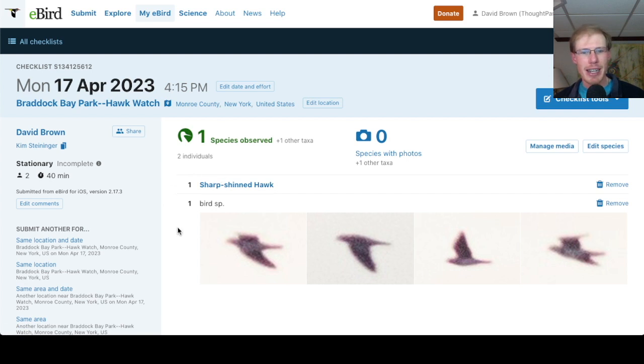We just had the one sharpie, and we had one other bird go by that at first I thought was a pigeon, then I thought was a falcon — looking at the photos maybe it's an accipiter, so I don't know what it is; could even be a shorebird. The photos didn't turn out well and it was pretty distant, so who knows.